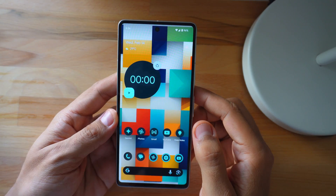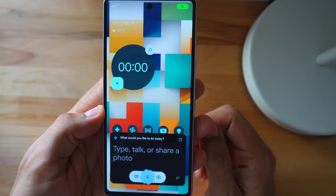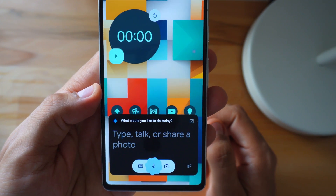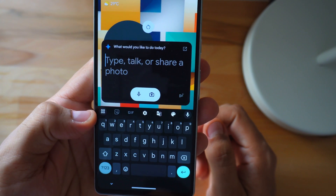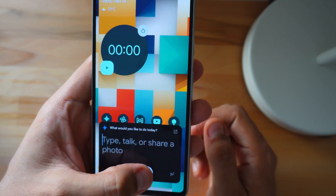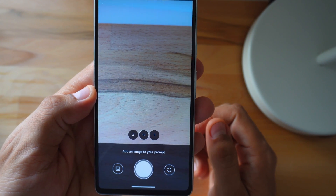All you gotta do is kick things off with the magic phrase, 'Hey Google.' You can either talk and interact using the microphone icon, or if typing is more your style, just hit that keyboard. And if you've got a cool pic you want to share, snap it with the camera or choose it from your gallery. It's pretty straightforward.